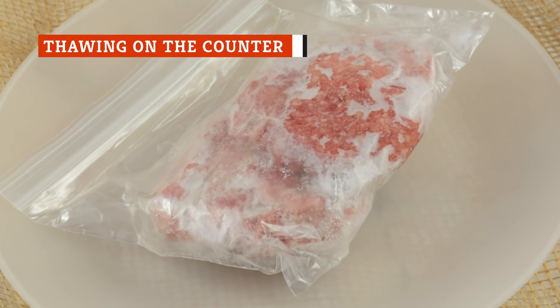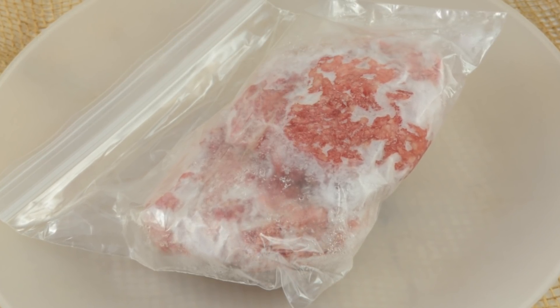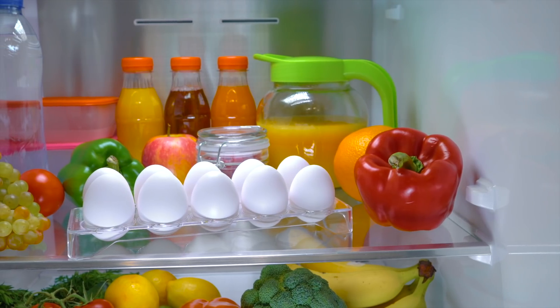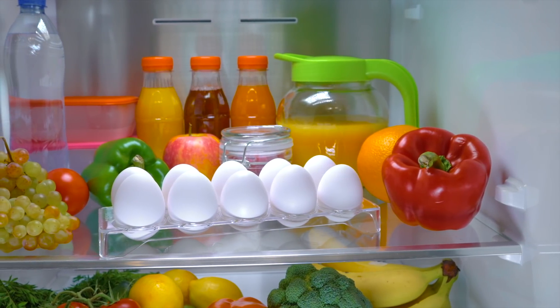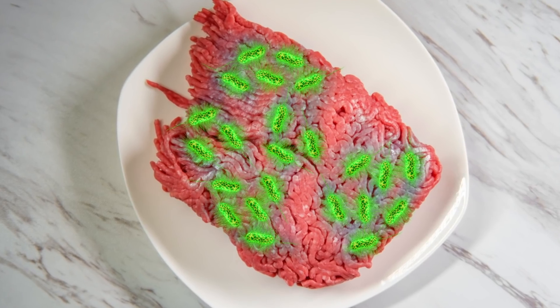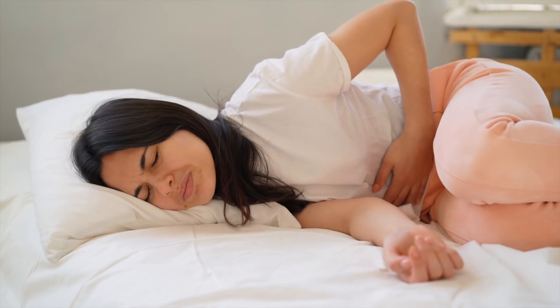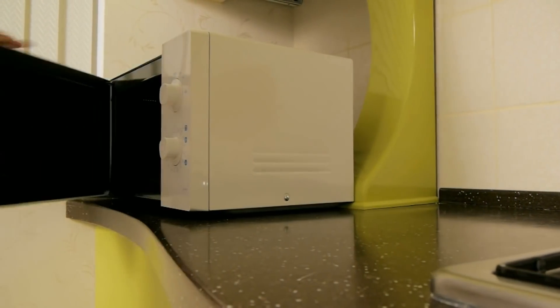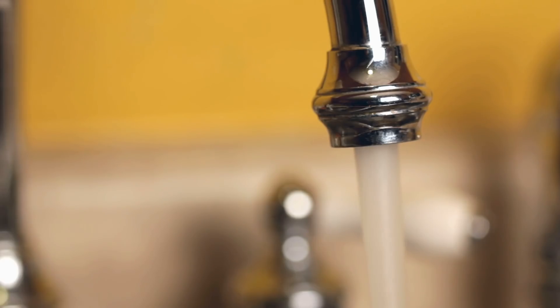Have you fallen victim to the myth that it's safe to thaw ground beef on the counter? If you have, you're not alone. There's a belief that it won't cause any harm, and since it's much quicker than thawing in the fridge, it can seem like a solid option. But it's definitely not safe to defrost ground beef on the counter at room temperature — this could promote the growth of harmful bacteria that could potentially cause illness. So how are you supposed to thaw your ground beef? The fridge is one option, though it takes forethought and time. If you want to thaw your beef quicker, you can use a microwave, or the preferred method: allowing it to thaw in cool water.